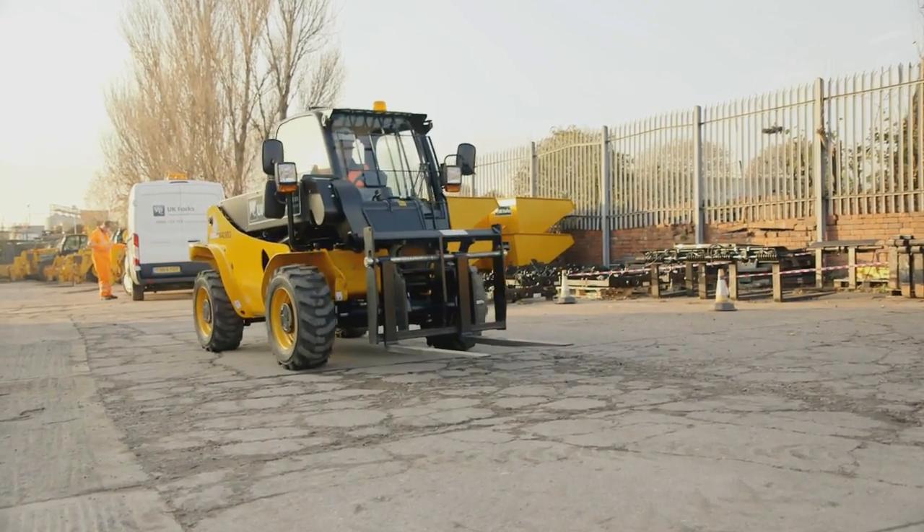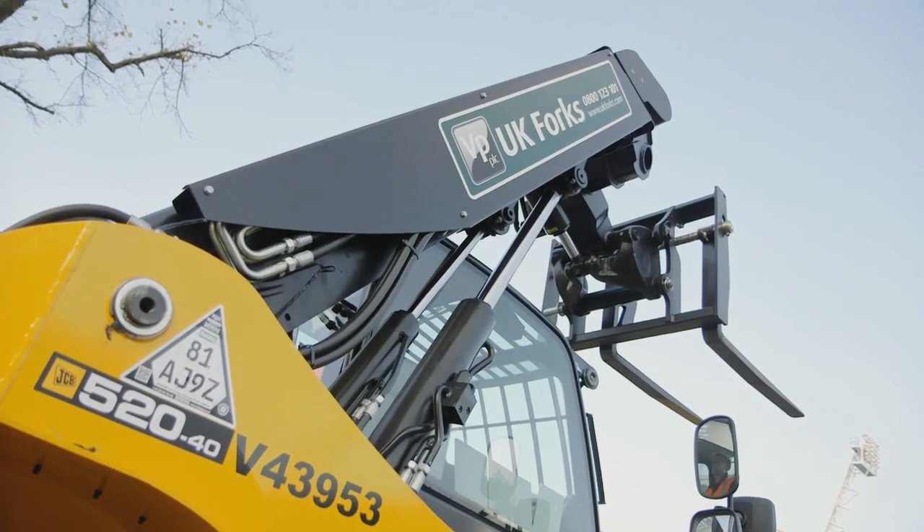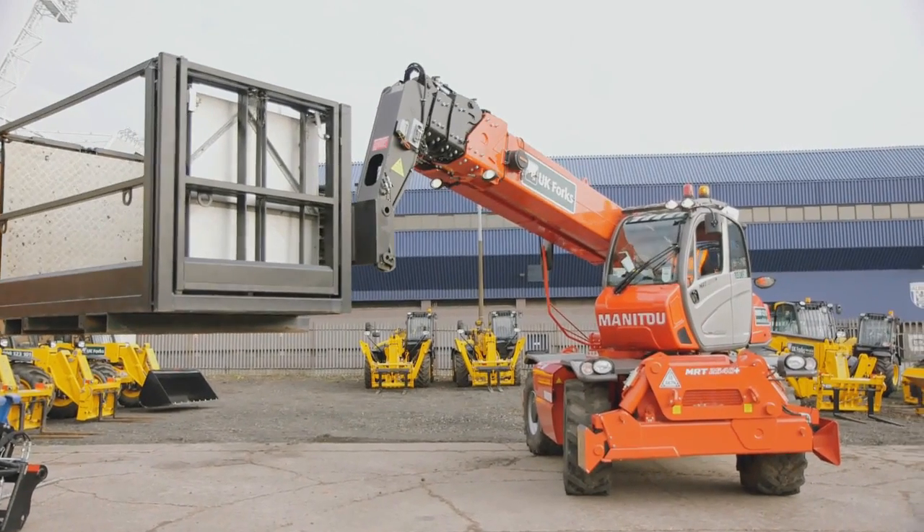Ranging from 4-metre telehandlers to 30-metre rotational machines, this offers the necessary flexibility to provide customers with the right machines, whatever the job and whatever the industry.